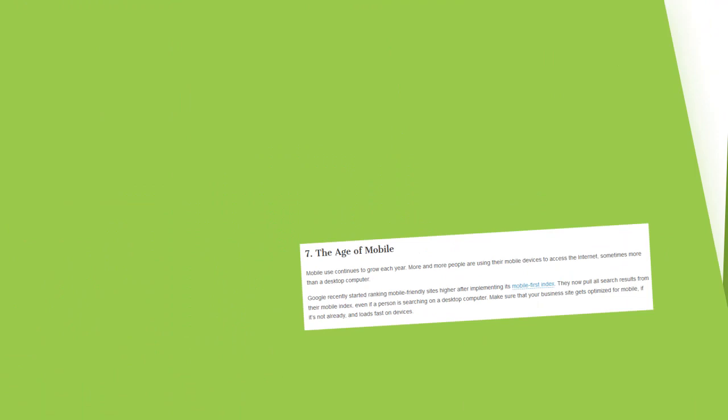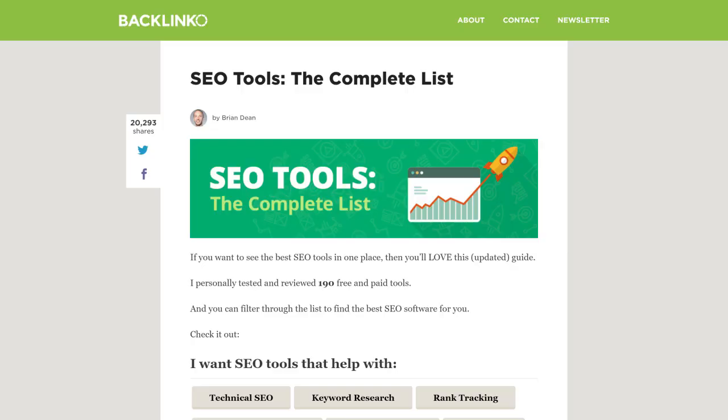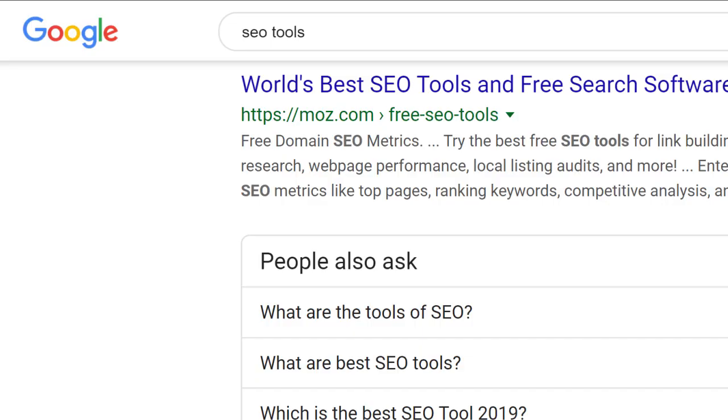You can also just create something that's straight up better than what's already out there. For example, I wanted to rank for 'SEO tools,' and most ranking content were lists of about 20 to 30 tools. Instead of blending in with my own list of 20 tools, I published a complete list of over 180 SEO tools. It took about six weeks to test all of them, but that post did really well — it now ranks in the top three for the keyword SEO tools.